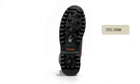There is also an internal steel shank under your foot for added support and stability, particularly when you are carrying a heavy load.